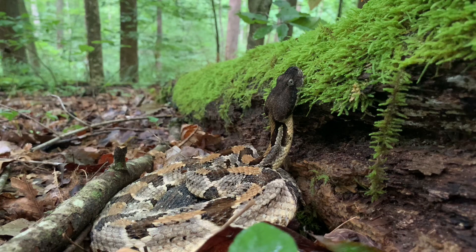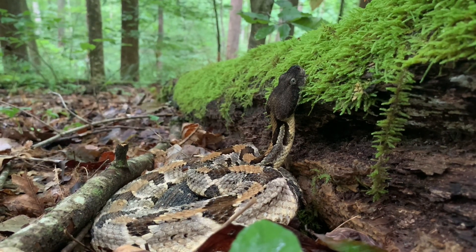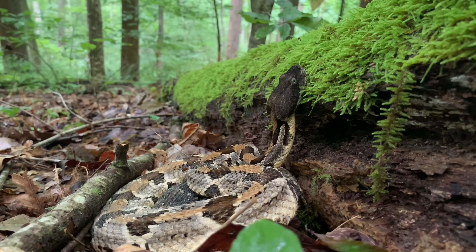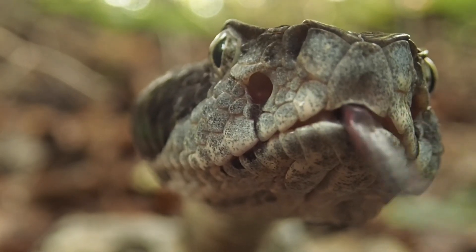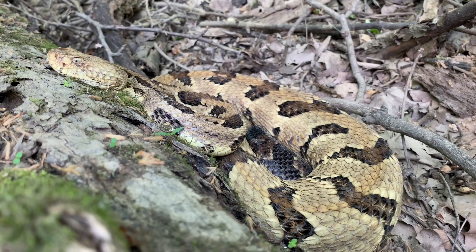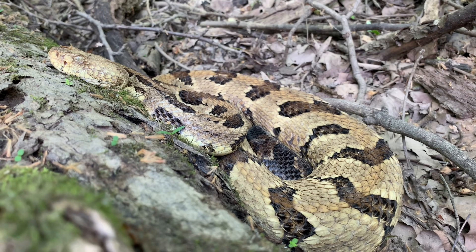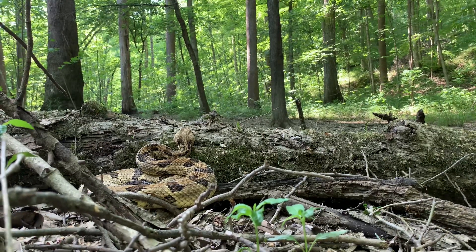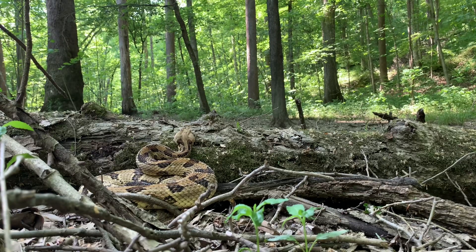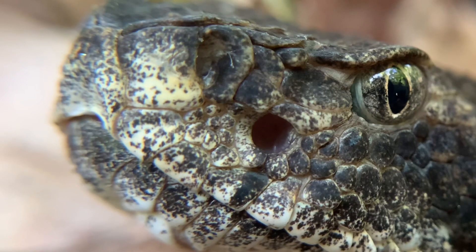Timber rattlesnakes coil and wait for their prey along logs that are used frequently by small mammals, and they can identify these logs by using their tongue to smell the scent trails left behind by these mammals. They often position their chin against the log, which likely helps them feel the vibrations of their approaching prey. The snake may remain motionless for hours, waiting for potential prey to come along. At close range, their heat-sensitive pits help ensure their strike is accurate.